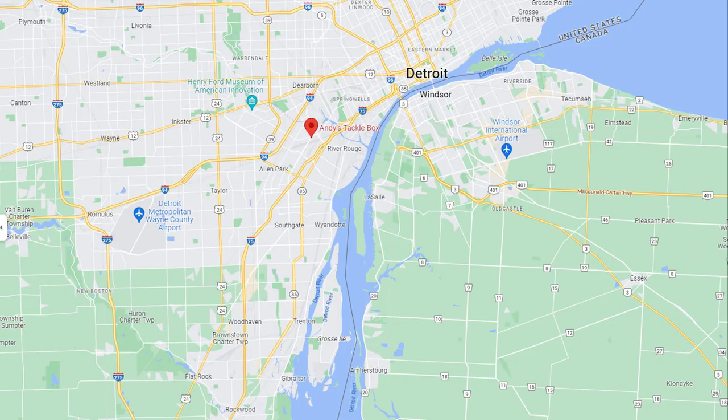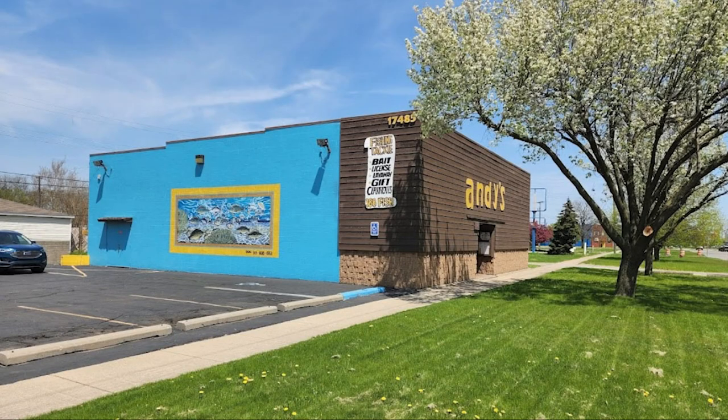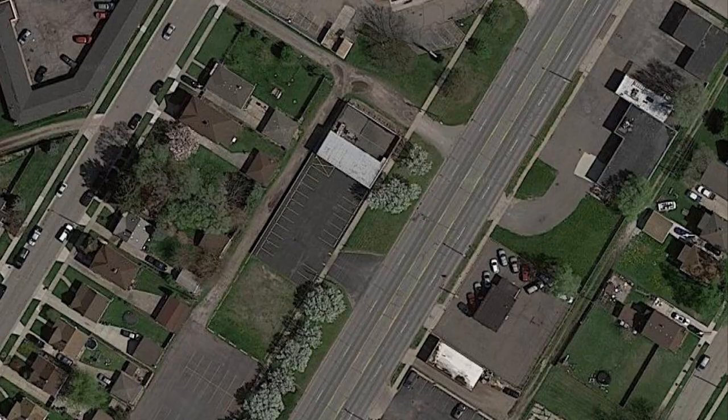Just outside southwest Detroit is Andy's Tackle Box at 17485 Dicks Road in Melvindale. It seems to be a well stocked store — they have crawlers, though no minnows. People like the abundance of tackle making supplies in the Flying Titan section, and it looks like they do rod and reel repair as well. It has a nice parking lot, but you might find it tough to get the boat in and out with only one exit. There are a couple of alleyways that may be easier when trailering, or the White Castle next door has a large parking lot if needed. Posted hours are Monday through Friday 10am to 6pm, Saturday 10am to 5pm, and Sunday they are closed. Find their Google Map link, Facebook link, and phone number in the description below.